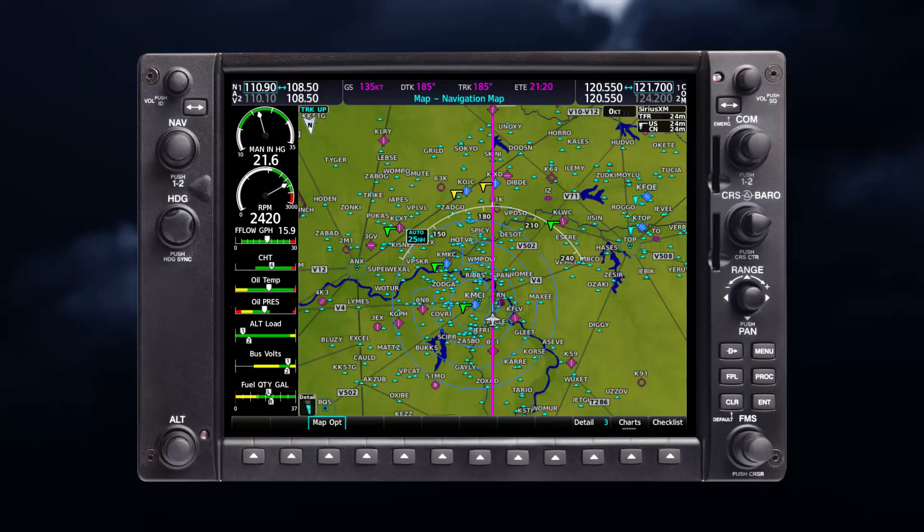Let's say you're flying on a cross-country trip to grab some world-famous barbecue at a Midwestern FBO. En route, you see the weather start to deteriorate quickly, and visibility becomes less than you feel comfortable flying in.